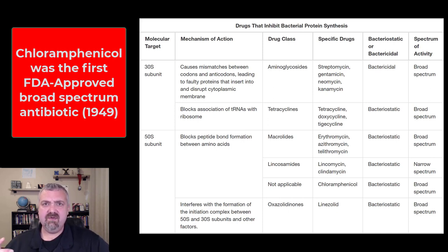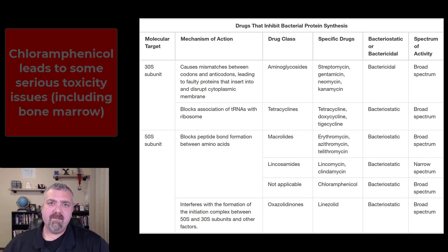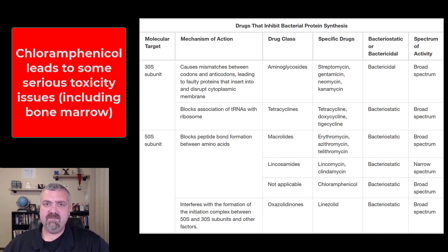It was used to treat meningitis, typhoid fever, conjunctivitis — pretty much anything it was being used to treat. The problem, and the reason you don't see it in use anywhere near as much now, is that there are some pretty serious side effects.